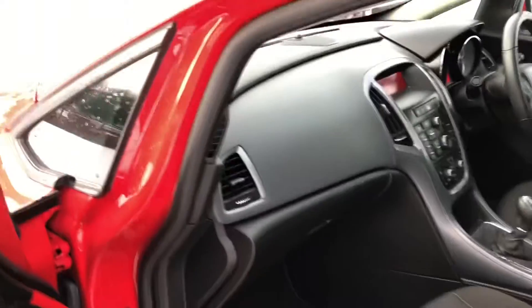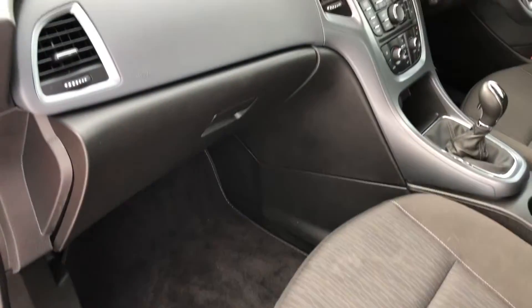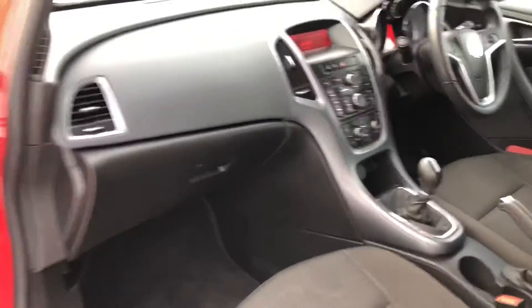On the passenger side you have got loads of leg room so you won't feel cramped. You've also got the dolomite pearl effect centre console and dash finish which gives it such a luxurious feel.